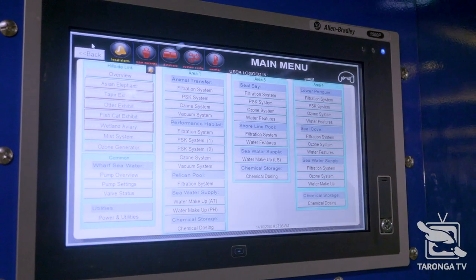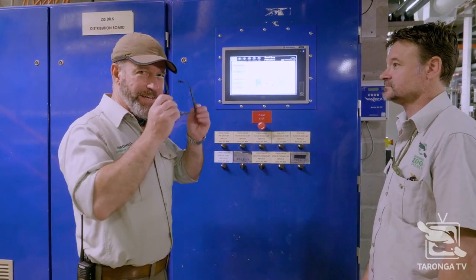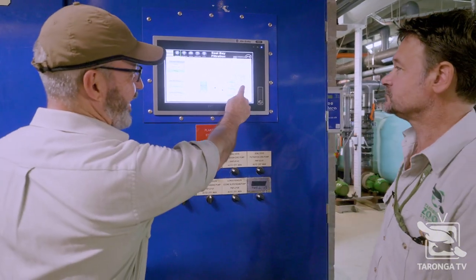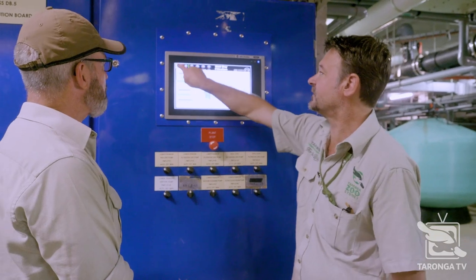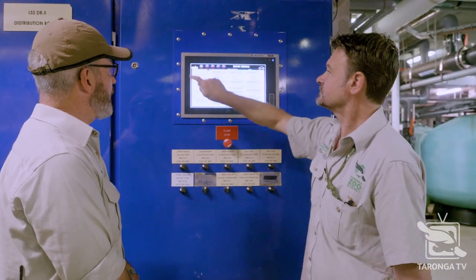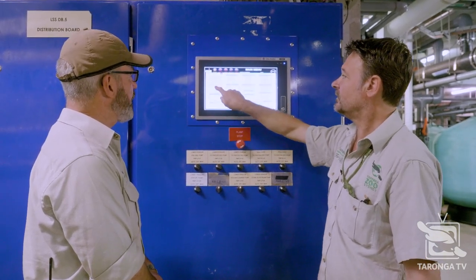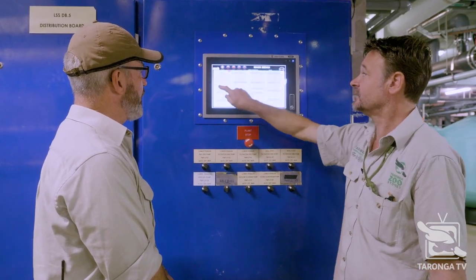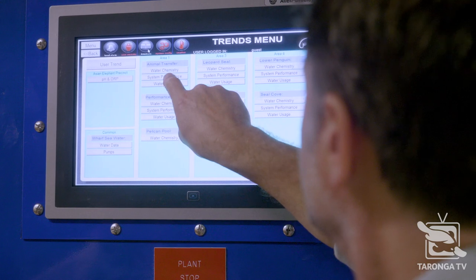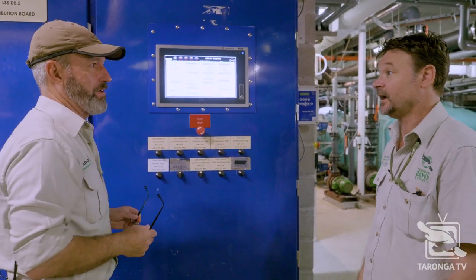We're in Lower Penguin at the moment. I can go to Seal Bay and see what's happening in Seal Bay without even going there. That's all the filtration in Seal Bay. There's a little seal on it! This tells us if our ozone's working — which it is, it's all green. So that's basically our system. Because the zoo's built on a hill, there's a lot of walking up and down, so being able to check another plant room from this screen is fantastic.